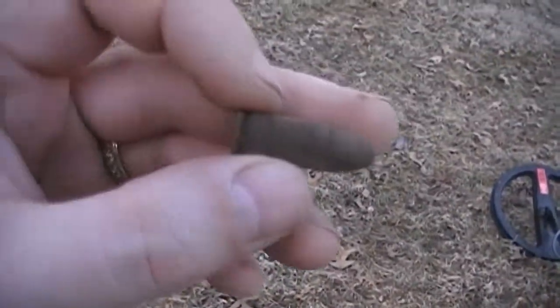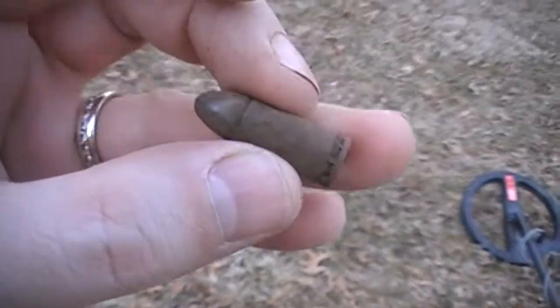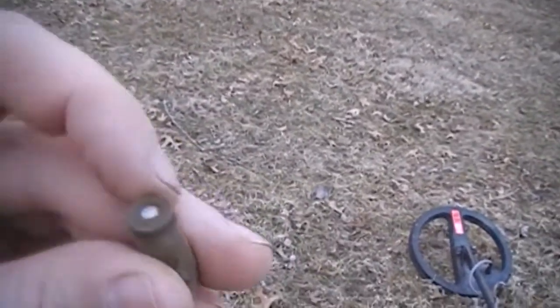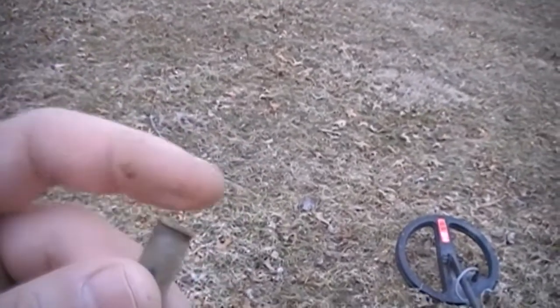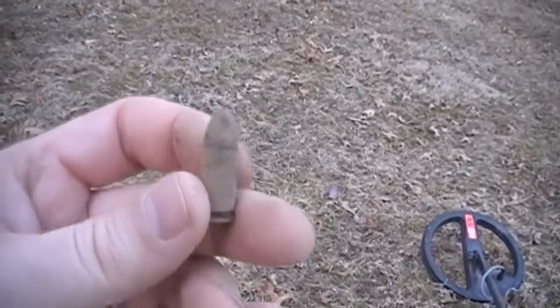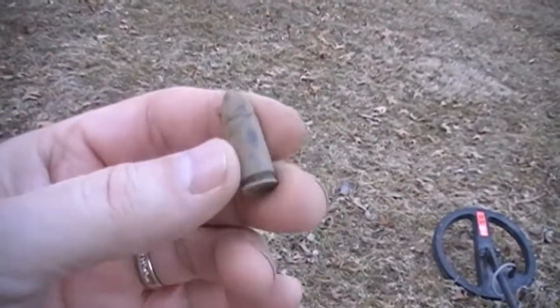Just found a bullet. It looks like about a nine millimeter, about four inches in the ground. I can't read any writing on it yet to see what kind it is, but it looks like a nine millimeter, something to that effect. Pretty cool — somebody dropped their bullet. On to the next.